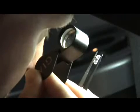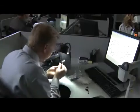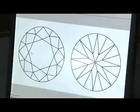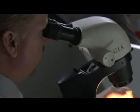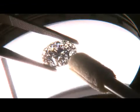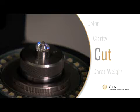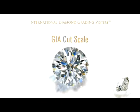A 10-times magnification loupe and a microscope are used to see and plot the inclusions. Since no two diamonds are exactly alike, this unique plot helps identify a particular stone. Graders also look to see if there is any evidence that the diamond was treated to improve its clarity.